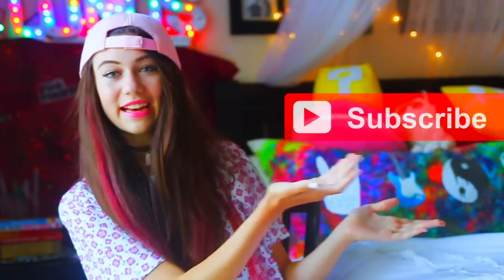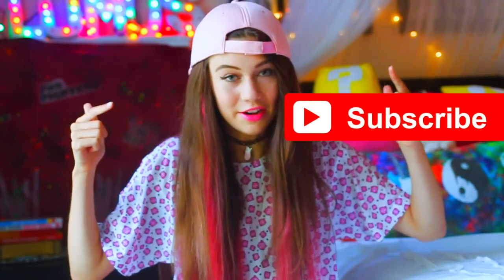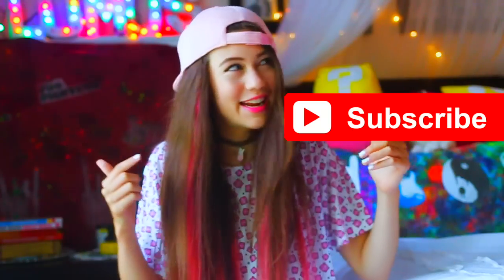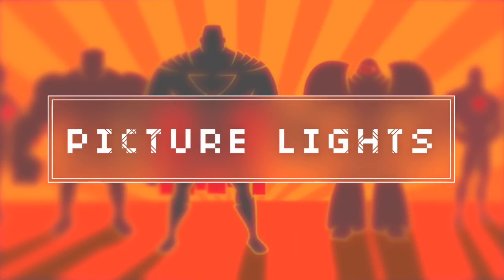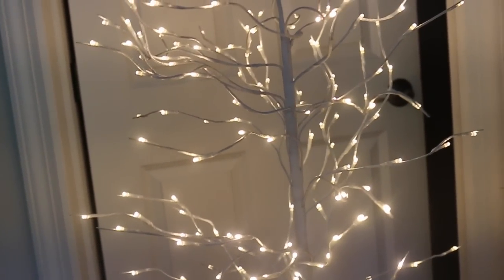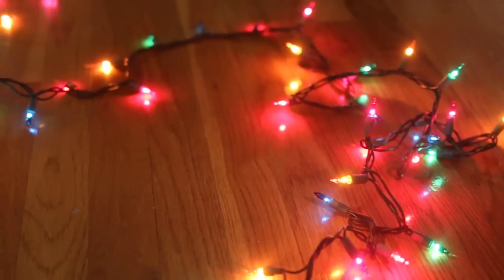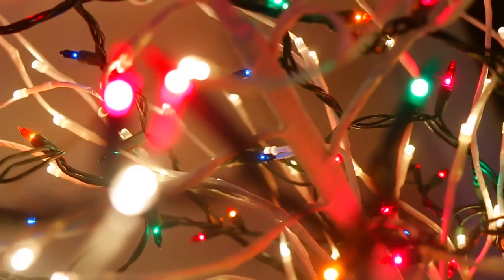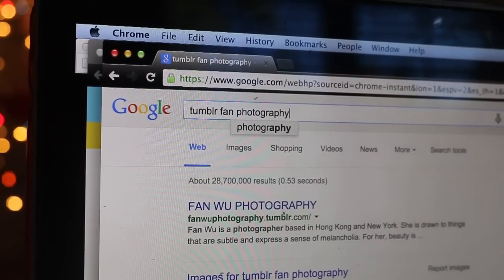I worked super hard on this video and I hope you guys enjoy. So I decided to put a spin on the typical Tumblr fairy lights and pictures combination. In stores currently they have super cheap Christmas trees, so I decided to get one — it's more just a light-up tree. And for a nice touch I just added some colorful lights too.